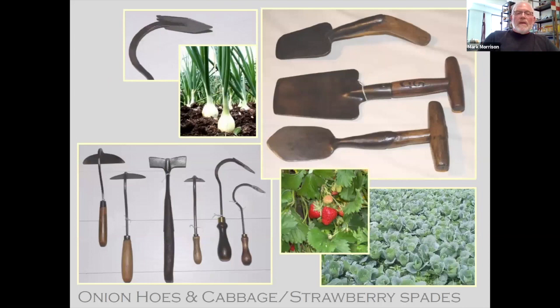Onion hoes and cabbage, strawberry spades — the strawberry spades obviously have larger plant hoes and spades needed. The onion hoe had many different head types, different curvatures to see what ergonomically was going to work better. But you could use these to weed, to furrow, and of course set your onion plants.